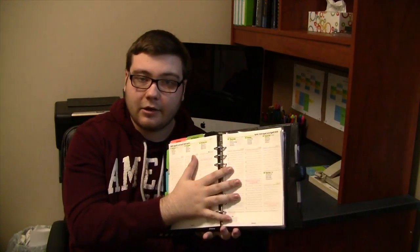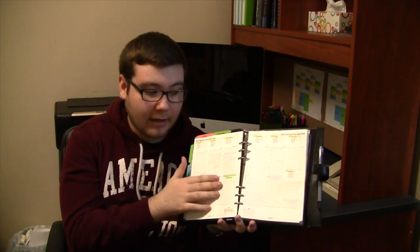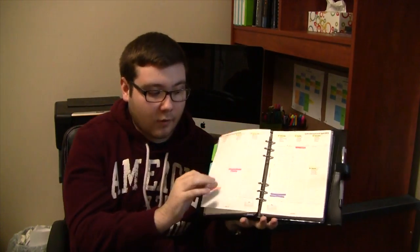Even though I have things in the Month at a Glance calendar, I still keep my exams scheduled on the week at a glance as well, so I keep that the same.